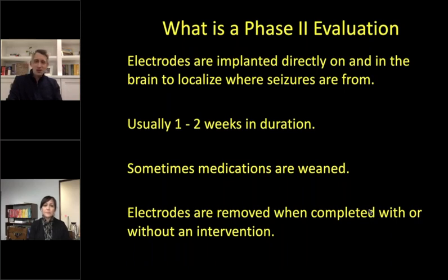When the phase one is inconclusive, we have to do what's called a phase two evaluation. In a phase two evaluation, we place electrodes directly onto the brain surface and record from those electrodes in the hospital for a period of one or two weeks — sometimes longer, sometimes shorter. Just like a phase one, we may wean anti-seizure medications. When the evaluation is completed, we remove the electrodes and sometimes simultaneously or later perform an intervention.